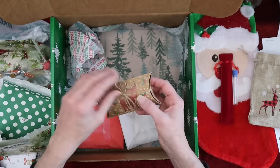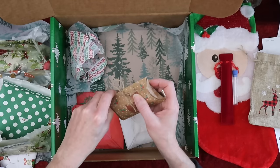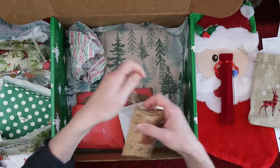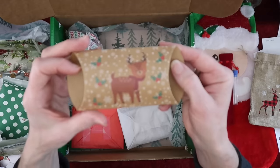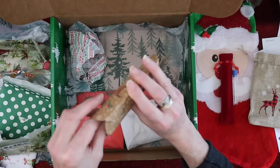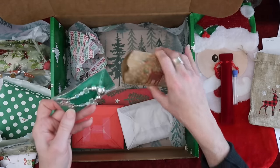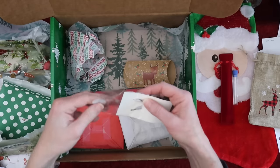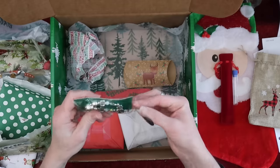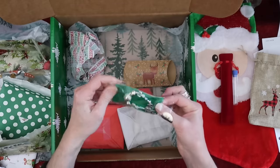Look how cute this is packaged. Oh my gosh, that little reindeer is so adorable! A scissor fob — look at that! Boy, these girls have been busy making all these things.